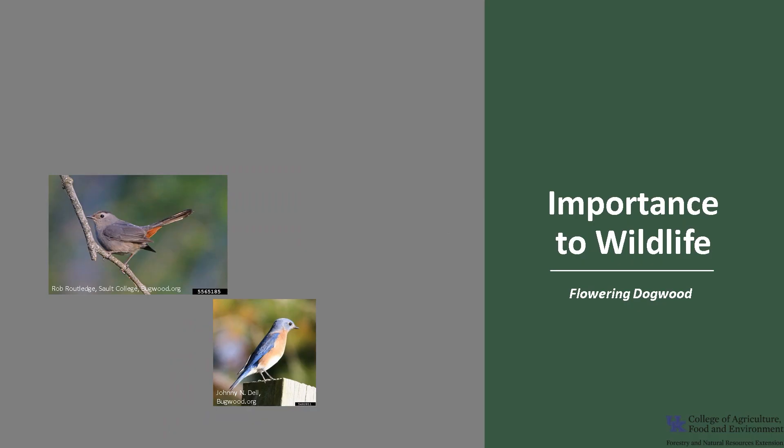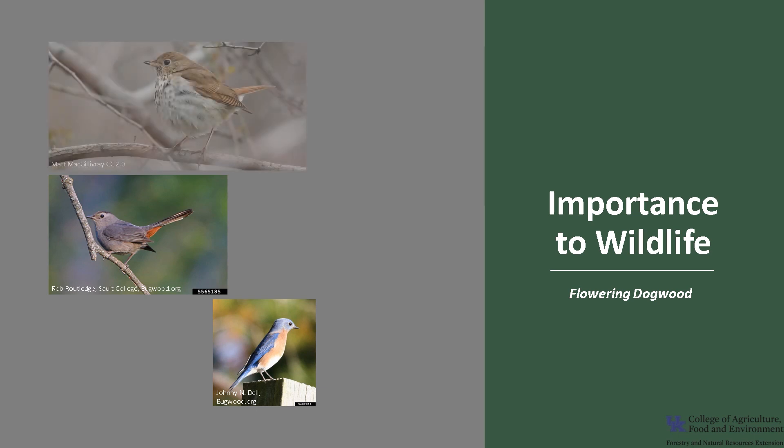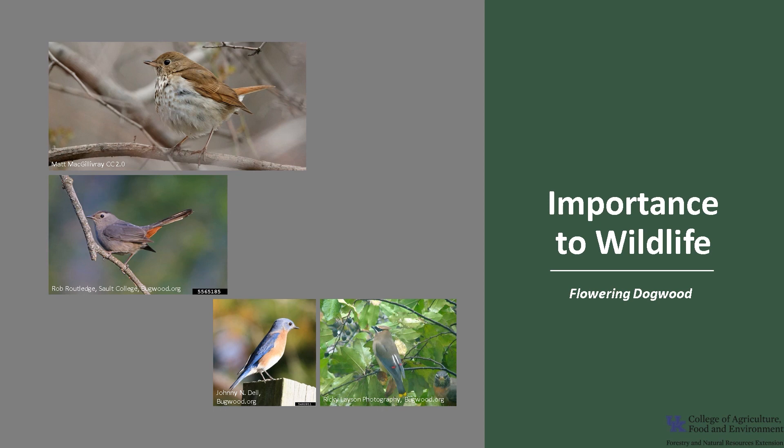Flowering Dogwood is a valuable wildlife tree. All parts of the tree — the flowers, fruit, twigs, leaves, and bark — are consumed by a variety of wildlife. In fact, there are more than 36 different species of birds that eat the fruit, including gray catbird, eastern bluebird, hermit thrush, and cedar waxwing. Varieties of mammals also rely on the fruit, including skunks, chipmunks, squirrels, foxes, black bear, and white-tailed deer.